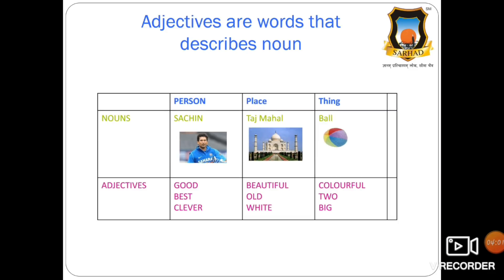In this table, you can see nouns — person, place, thing — and some adjectives. In case of Sachin Tendulkar, what qualities do you think about him? Sachin is a good person. Sachin is the best cricketer, or Sachin is a clever batsman. So good, best, and clever describe Sachin Tendulkar as a person. These are the adjectives because they are describing Sachin.